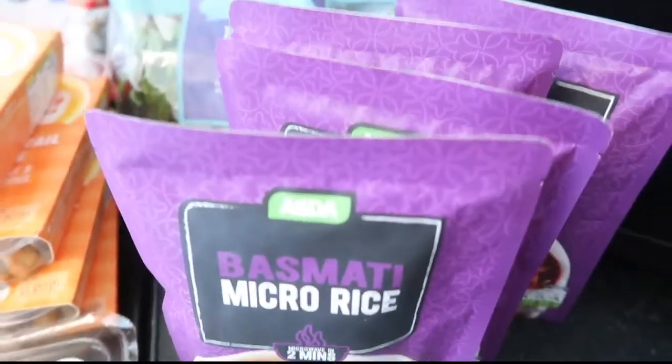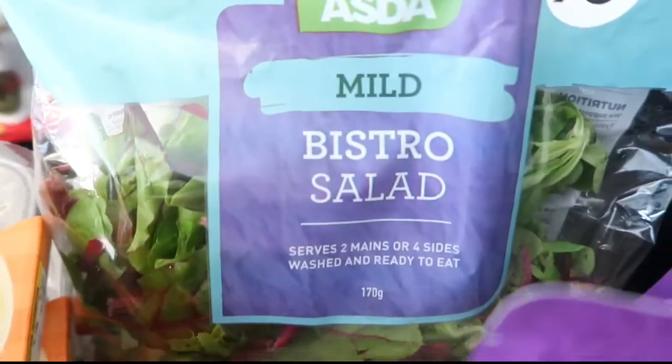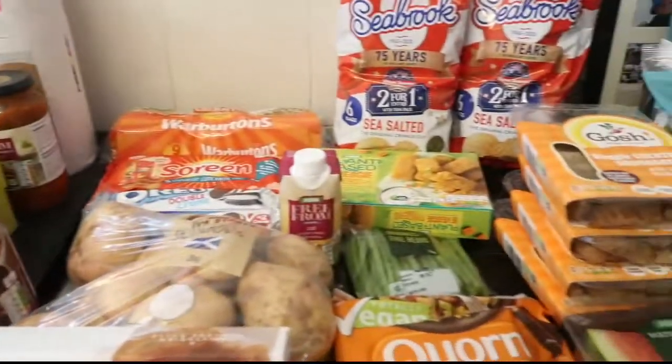Four packs of basmati rice - they're only about 36 pence each - and some bistro salad. So that was ASDA and then I'm just going to show you what we picked up at Aldi.